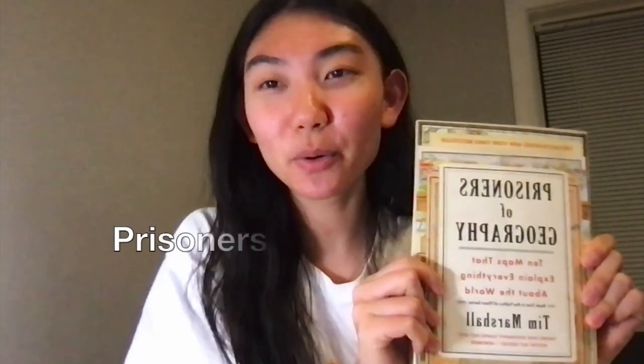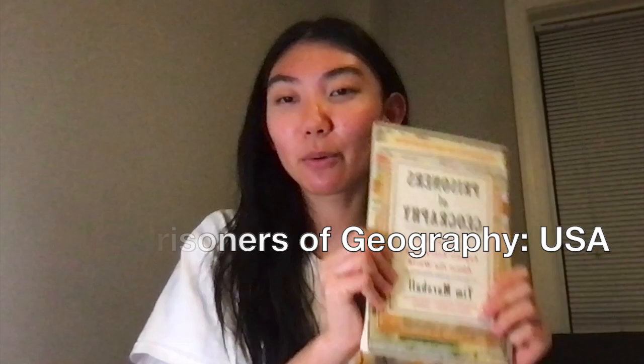Hey guys, today we're going to be talking about the book 'Prisoners of Geography' by Tim Marshall. We're going to be talking about the USA chapter — location, location, location. Tim Marshall begins his chapter about US geography by highlighting the importance of the unification of the United States of America.